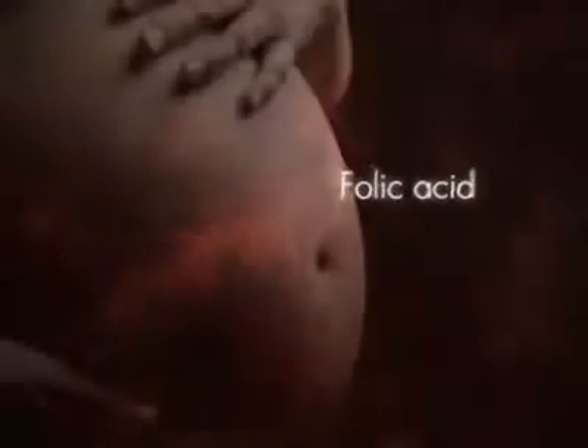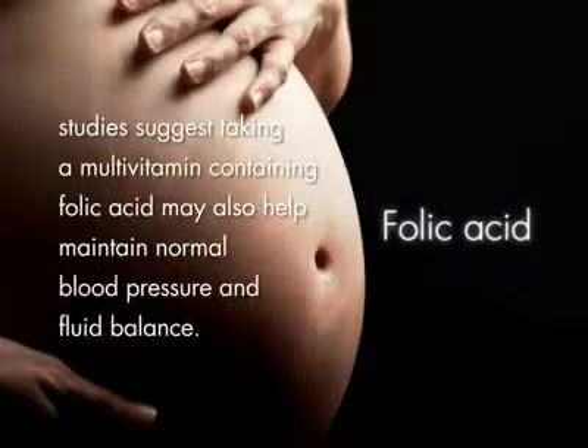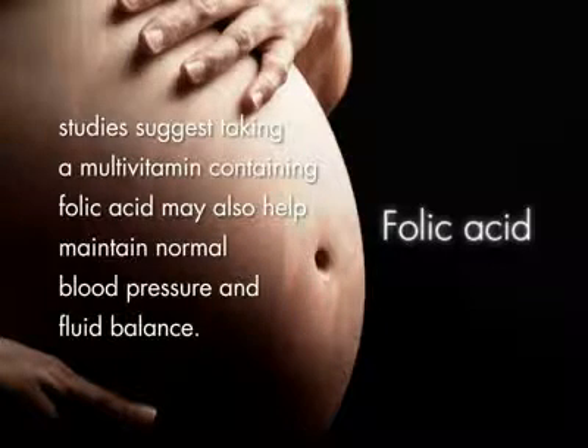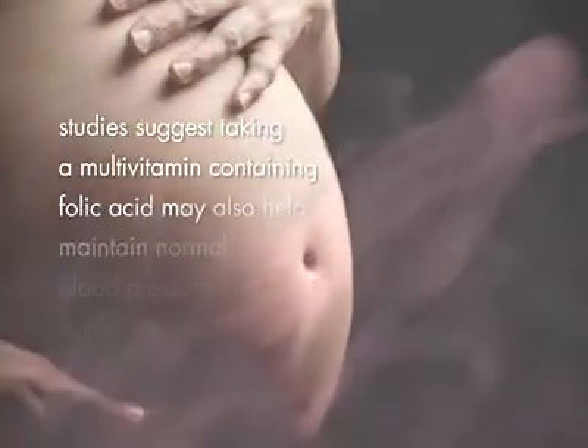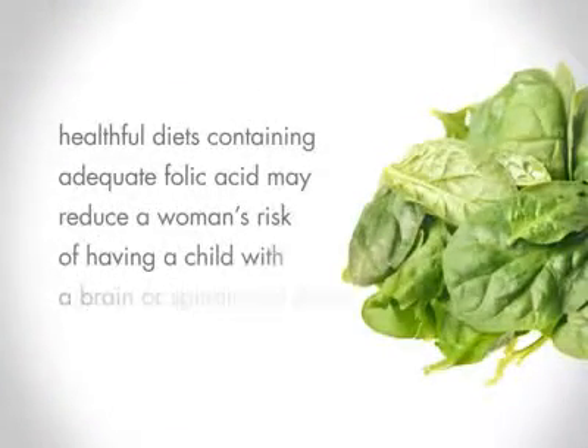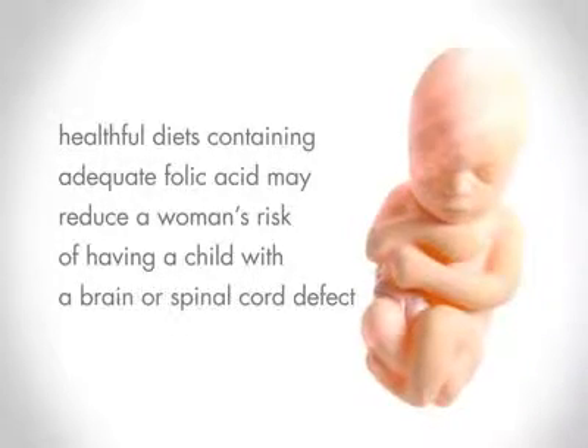Folic acid is important before and during pregnancy, and studies suggest taking a multivitamin containing folic acid may also help maintain normal blood pressure and fluid balance. Furthermore, healthful diets containing adequate folic acid may reduce a woman's risk of having a child with a brain or spinal cord defect.